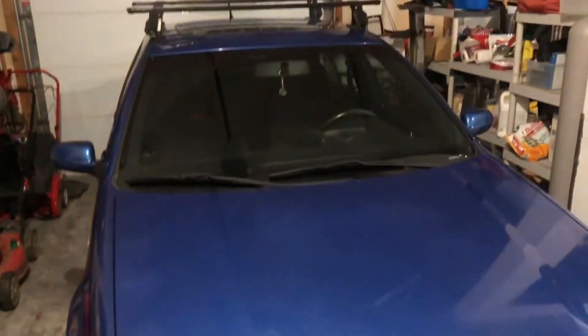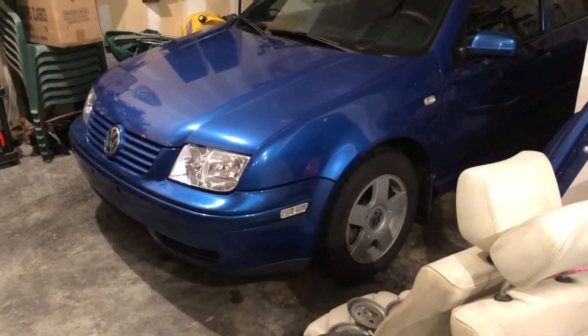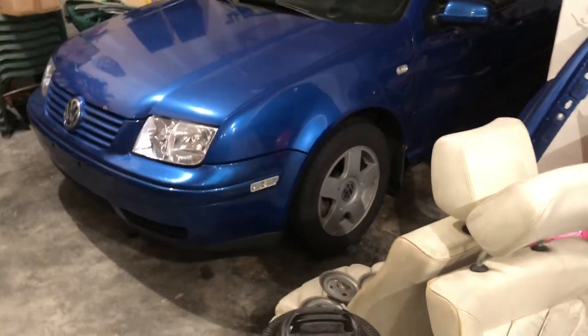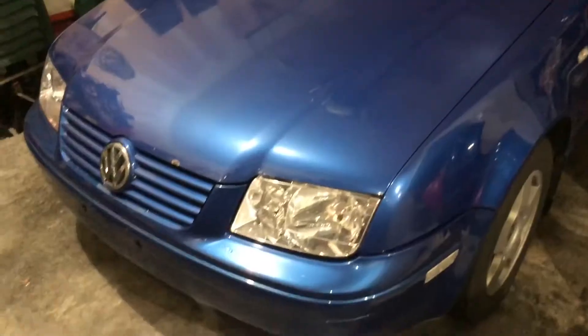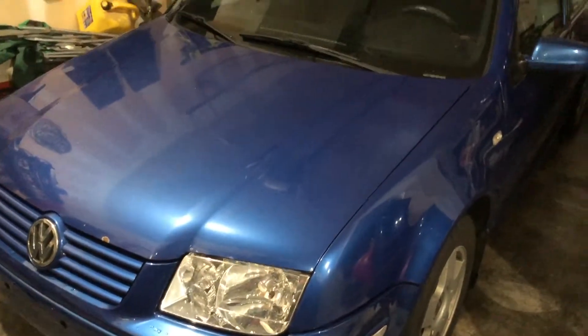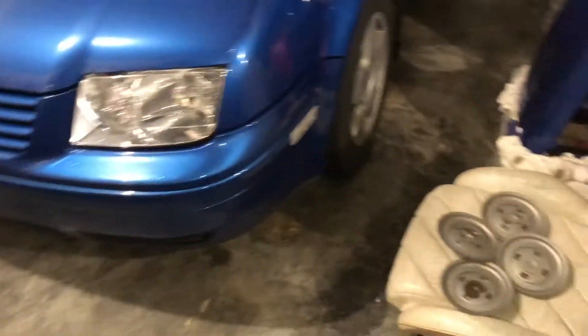So we ended up getting this — a blue 2001 Jetta 1.8 turbo five-speed. Picked this up in Iowa, drove about three hours north to go get it. I'm pretty satisfied with it so far, it's been good to me. Only had one problem with a vacuum hose, which is like three dollars at a pick-and-pull, so that's okay. I'll give you a little walkaround and show you what's been done to it.